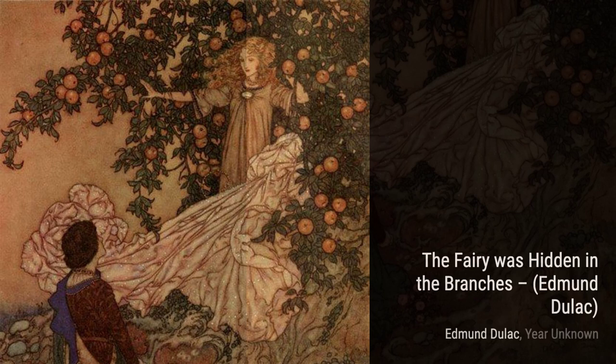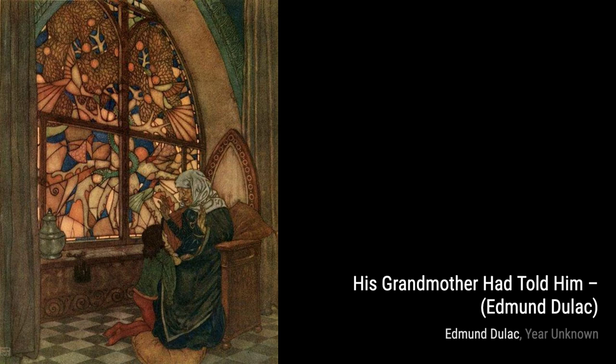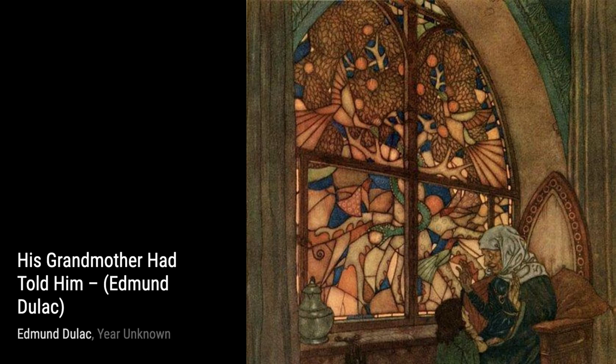Moving on to untitled piece number 7339, Duloc's use of light and shadow creates a sense of depth and mystery. Each brush stroke adds to the overall atmosphere of the painting. In Perseus and Andromeda, Duloc brings a classic myth to life. The dynamic composition and intricate details make this artwork truly captivating.